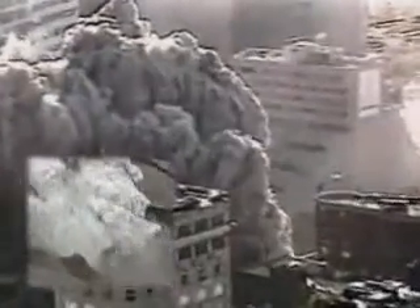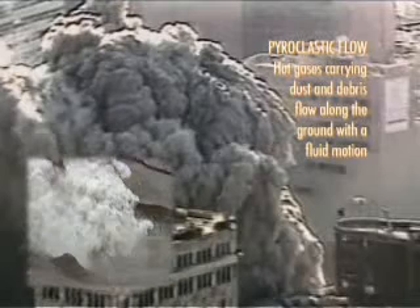Once again, our definition of a pyroclastic flow: hot gases carrying dust and debris flow along the ground with a fluid motion. It requires explosive energy to generate the necessary heat, dust and debris. Turbulence and fluidization of debris are characteristic.